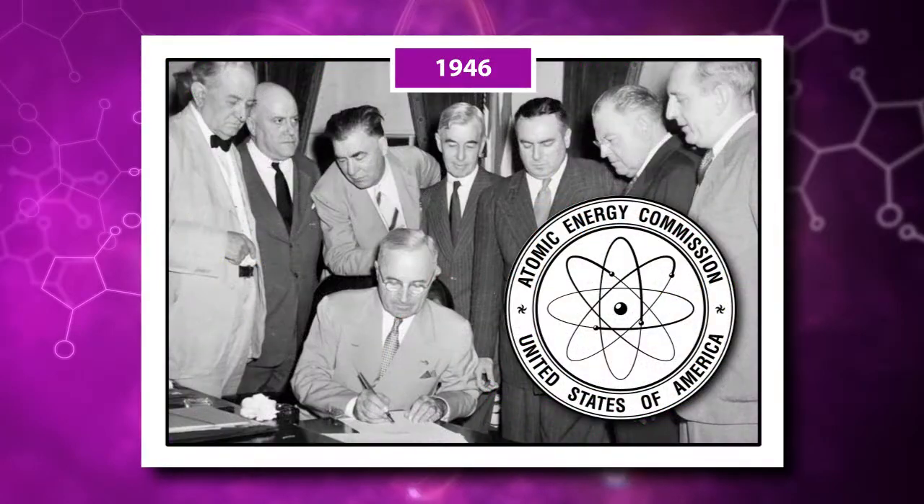Less than a year after World War II came to an end, President Harry Truman signed the Atomic Energy Act, establishing the Atomic Energy Commission to foster and control the peacetime development of atomic science and technology. This act effectively transferred the control of atomic energy from military to civilian hands.